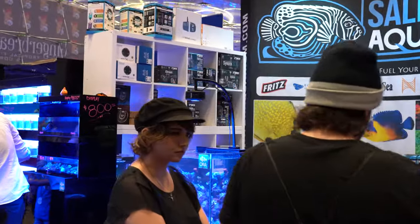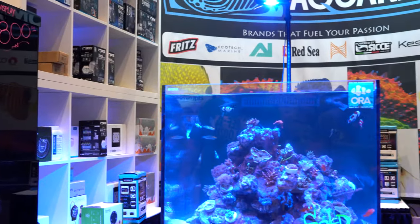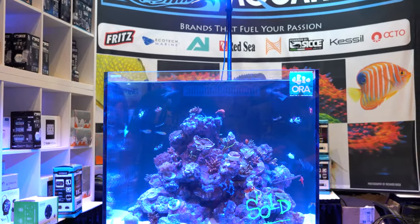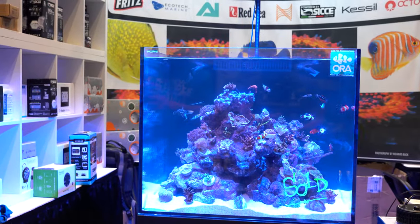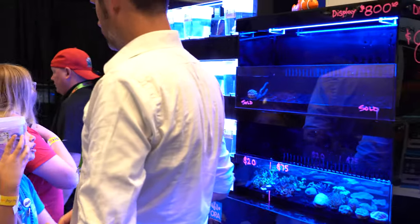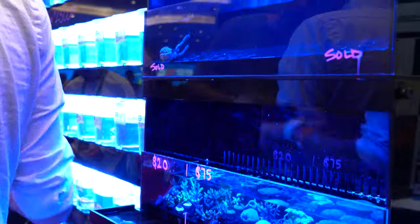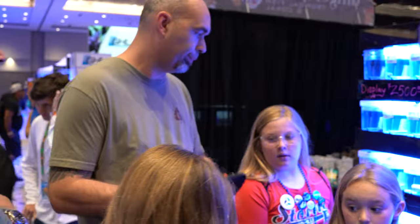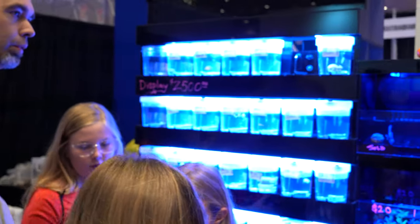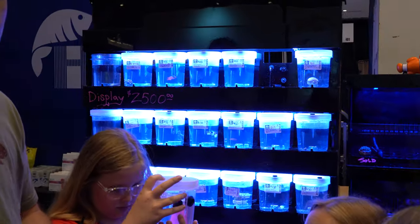Moving down this column, sneaking by SaltwaterAquarium.com — big tank here, the ORA clownfish. Really cool harem of miscellaneous clownfish. Something I'm seeing for the first time here is ORA fish on display and for sale individually. ORA typically does not sell directly to the public, so they've partnered with SaltwaterAquarium.com to offer their fish and corals direct to the public at these shows.